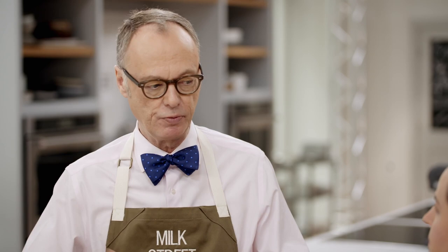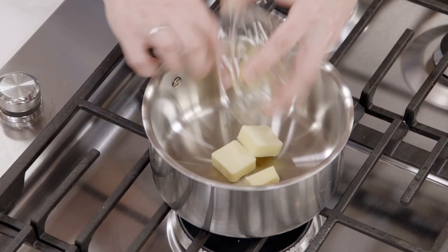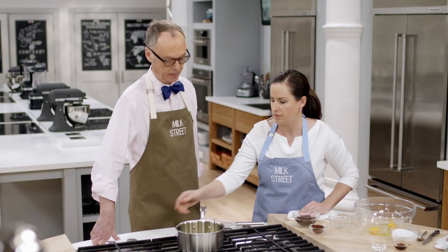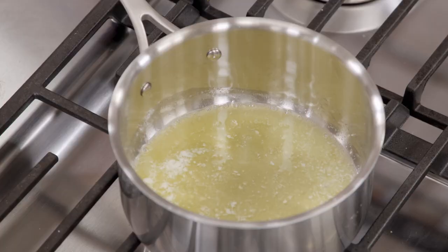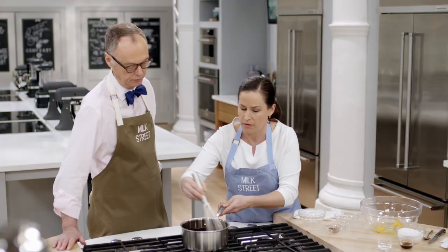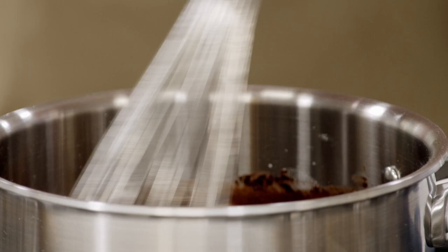We're going to start with the chocolate part of the brownie. We're melting four tablespoons of salted butter over medium heat. Once melted, we turn it off and add four ounces of chopped bittersweet chocolate and three tablespoons of cocoa powder. These two together give us a really nice, deep chocolate flavor. We do this off-heat so we don't burn the chocolate — the heat of the melted butter is enough to melt the chocolate.